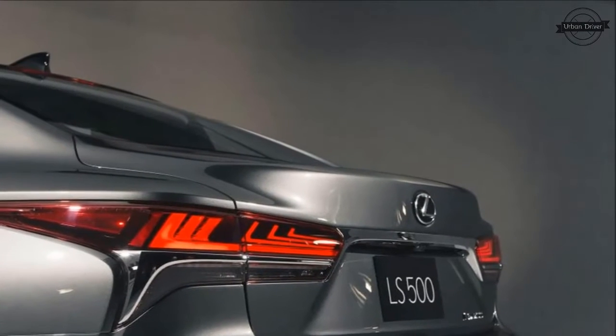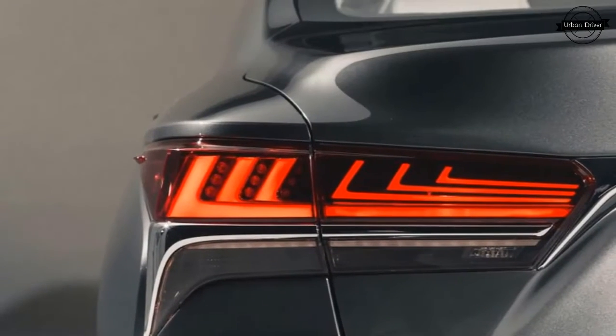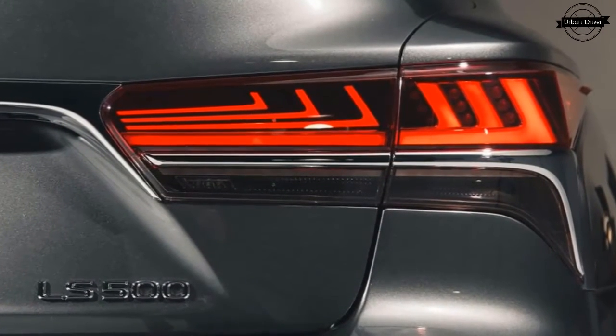From the outside, it appears that Lexus thinks Infiniti and Mazda do Japanese style well. Aside from lesser Lexus models, it's the design language of those brands that the LS emulates most, with its flowing compound curves juxtaposed against sharp creases.